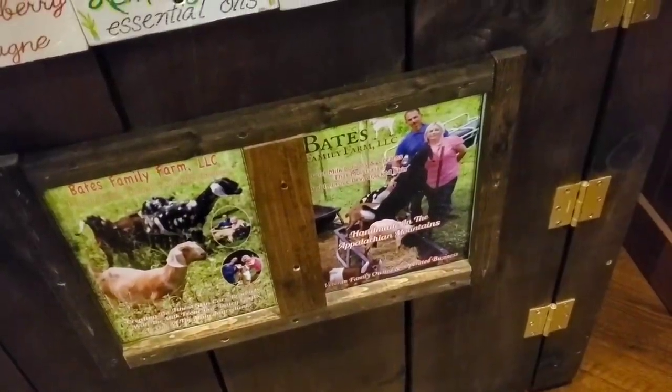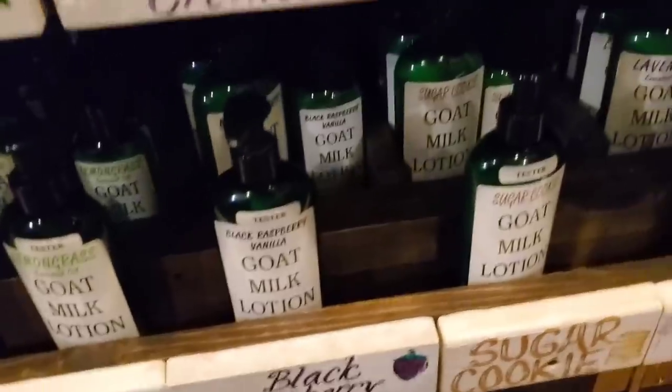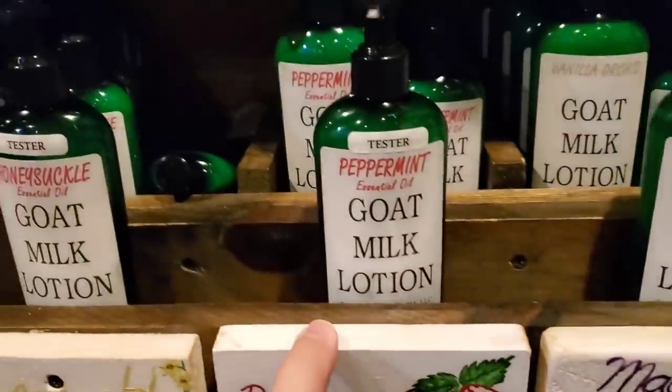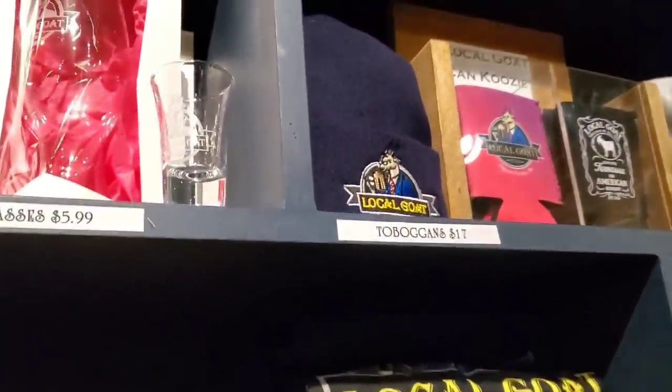So they got these locally made different types of lotions made from goat's milk. Isn't that cool? They got vanilla, orchid, peppermint, honeysuckle. And they've got all these local goat t-shirts and swag.